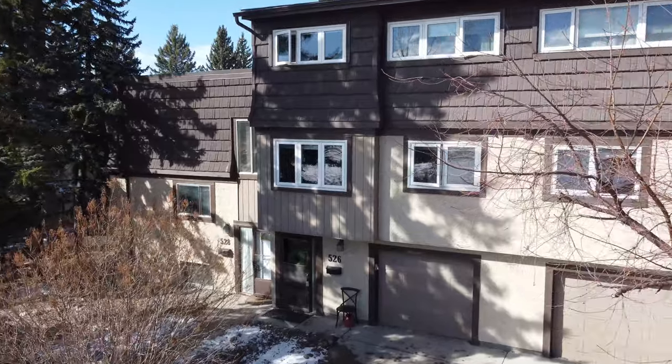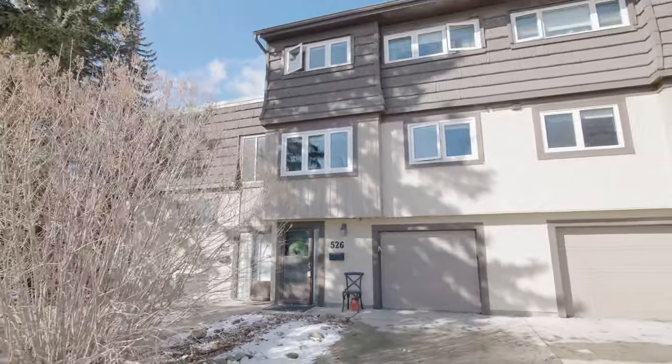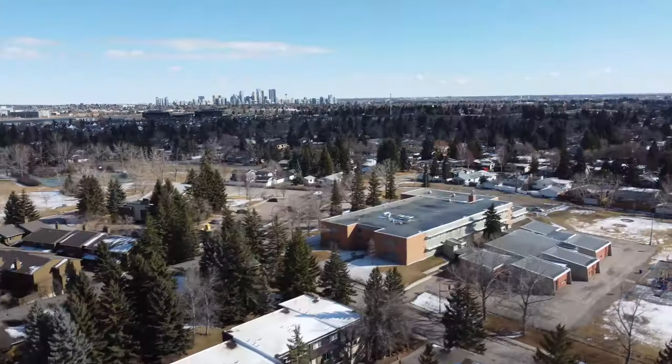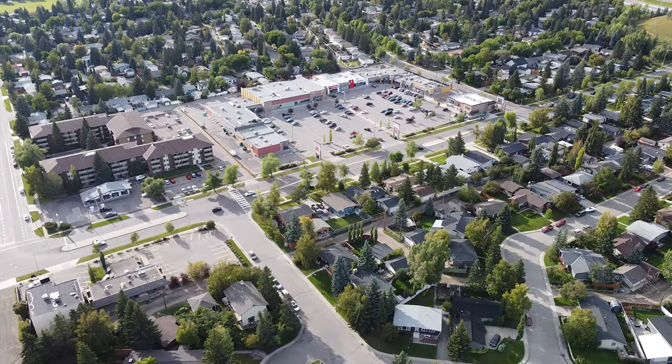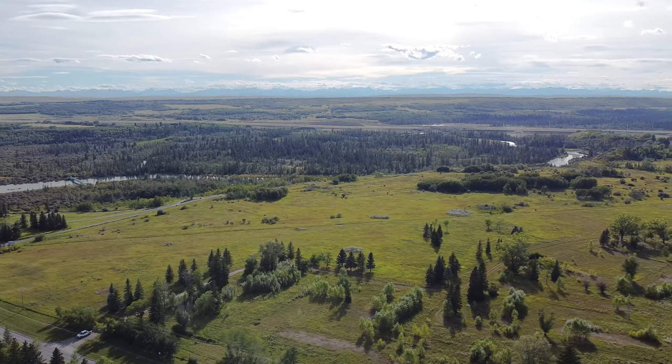Good day everyone, name's Ron Garneau, RE-MAX House. We are in the community of Lakeview and this is Phase 1, Unit 526-3130, 66th Avenue. This is right across the street from the Jenny Elliott Playground, so there's a park across the way. Shopping is only a few blocks away and also right at the entranceway of the Weaselhead Pathways. Let's go in and check out some of the features of this house.